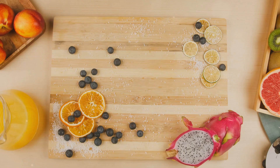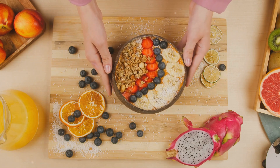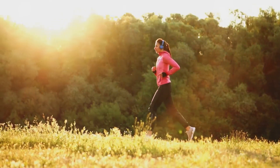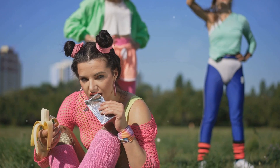Next, nutrition. Fueling your body properly is key. Focus on a balanced diet rich in carbohydrates, protein, and healthy fats. Stay hydrated by drinking plenty of water throughout the day. Before your long runs, have a carb-rich meal the night before and a light snack an hour before heading out.